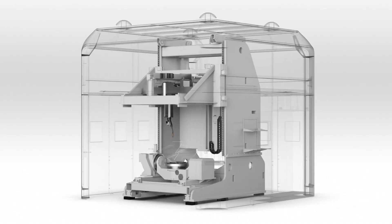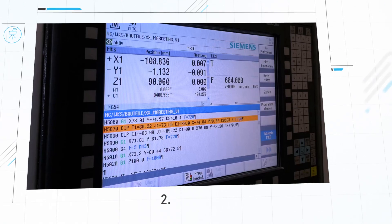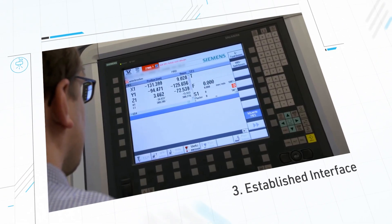For this, we linked three established components. First, arc welding process. Second, computerized manufacturing. And third, an established interface for a smooth integration into the work process.